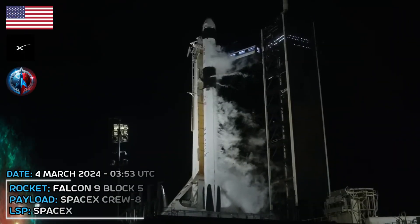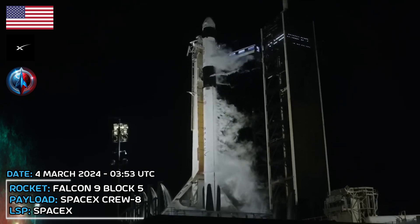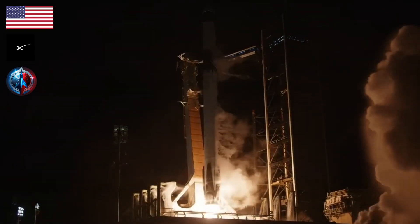T-minus 10, 9, 8, 7, 6, 5, 4, 3, 2, 1, ignition, engines full power, and liftoff of NASA Crew-8.